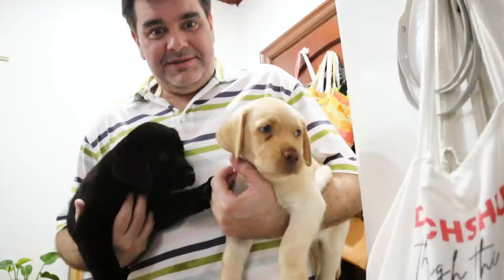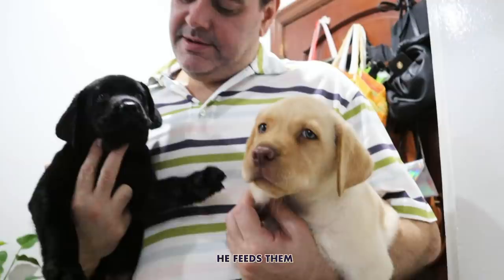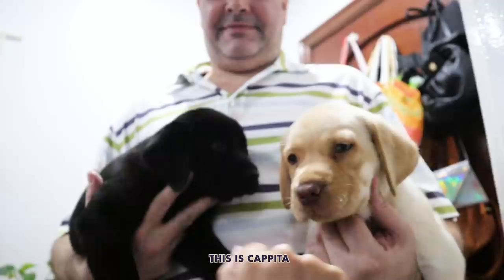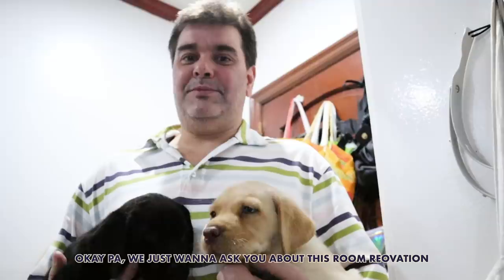You have like a lot of extra children because we have so many dogs. But these are his babies right now — he makes them milk, she feeds them. They really stink though. This is Capita, this is Pigita, and this is Papa. We just want to ask you about this room renovation.